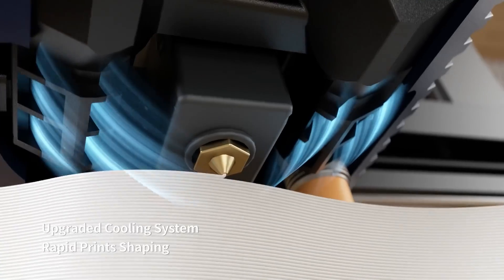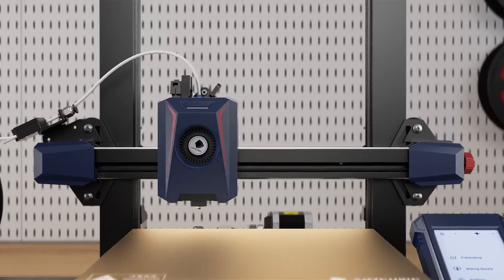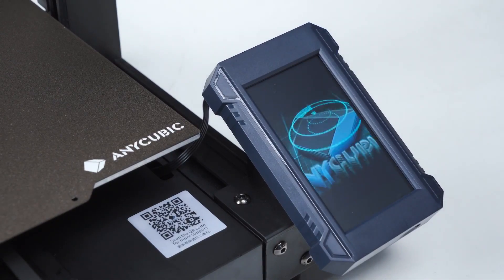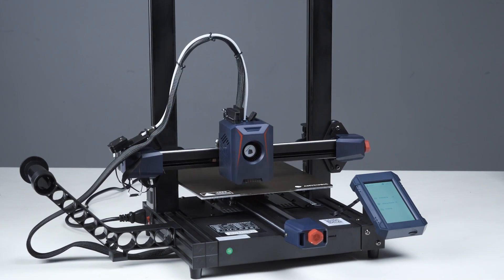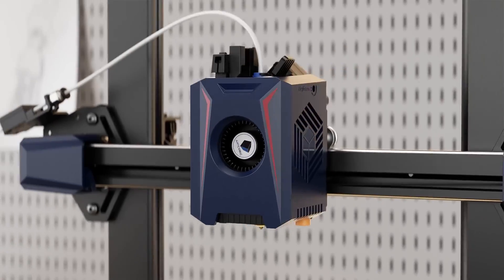The direct drive extruder and high-flow hot end, combined with a powerful part cooling blower, contribute to smooth and reliable printing at high speeds. The LeviQ 2.0 leveling system with the nozzle calibration sensor enhances the printer's precision. While the Cobra 2 offers a user-friendly experience, some users may find the touchscreen interface slightly dated, and the cooling fan can be loud during faster printing speeds.